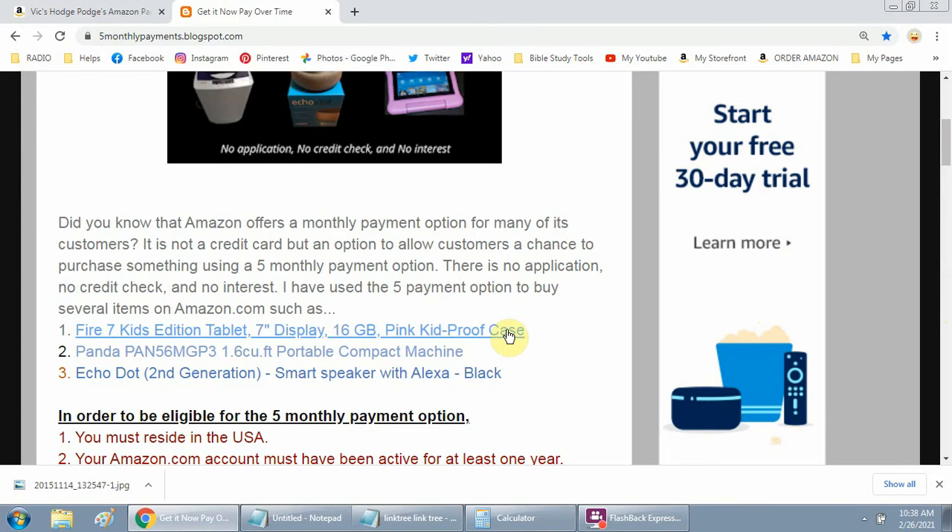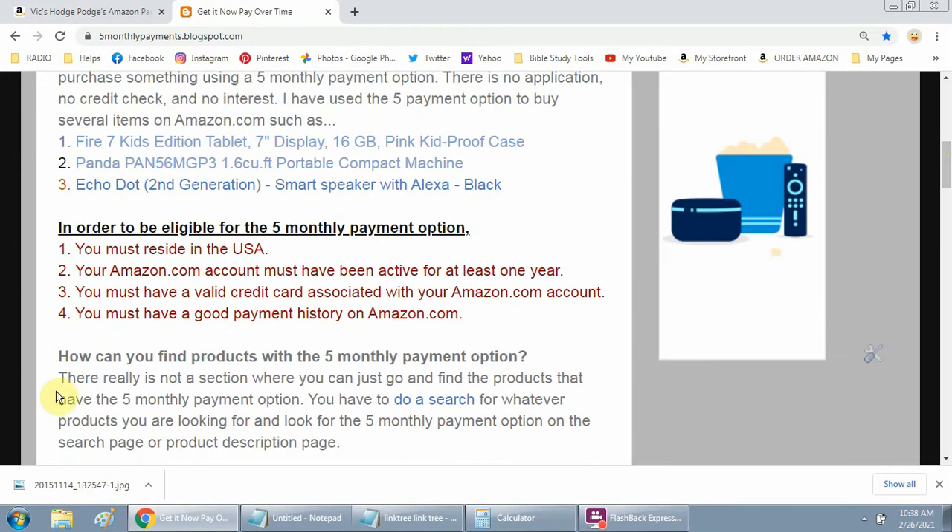I purchased a Fire tablet, a Panda washing machine — I'm actually using it at this moment — and another Echo Dot. The first thing I started off with was an Echo Dot, just to try out the service and see how it was. Then I moved up to something else. I also did a table and a sofa, but those items I had to return unfortunately.